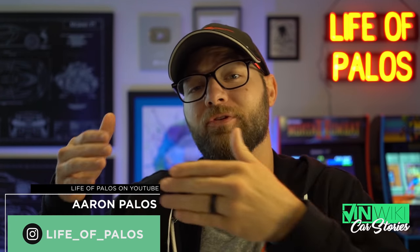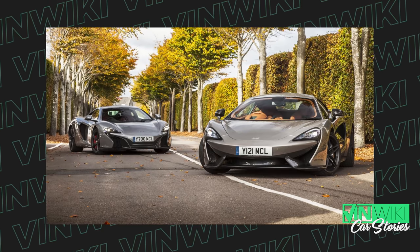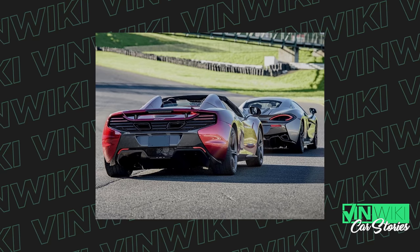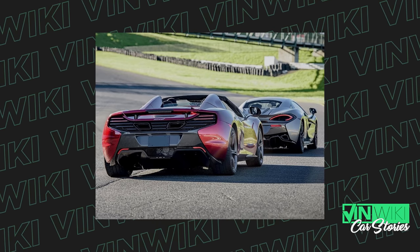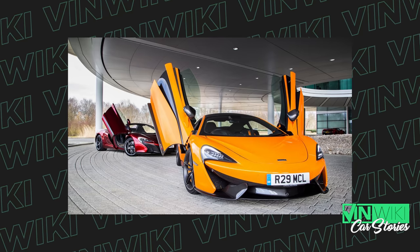If the limit is $150,000, I have to go with either a McLaren 650S or a McLaren 570S. Fantastic performance, amazing styling, and it has the doors that everybody likes. Probably some of the best supercar deals under $150,000 right now.